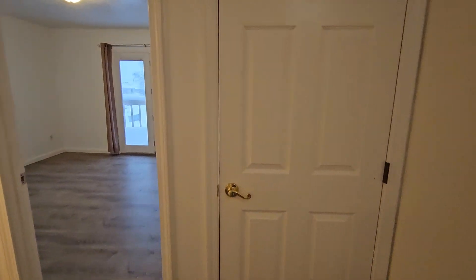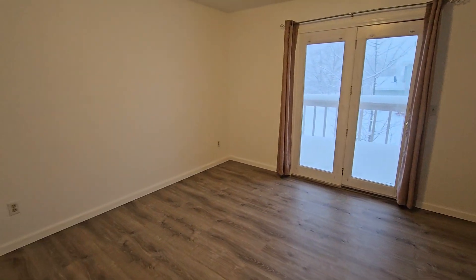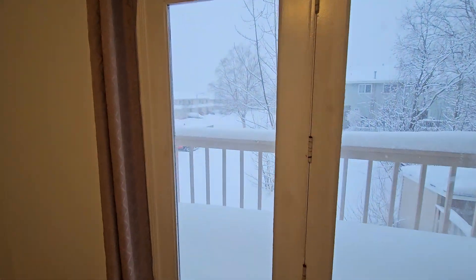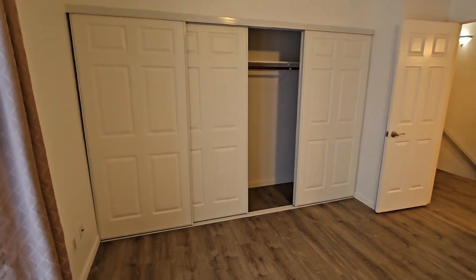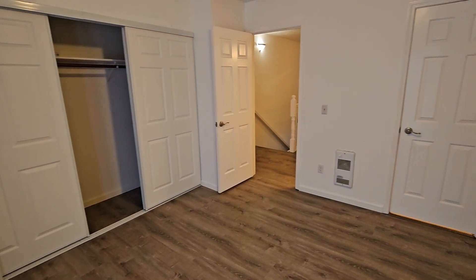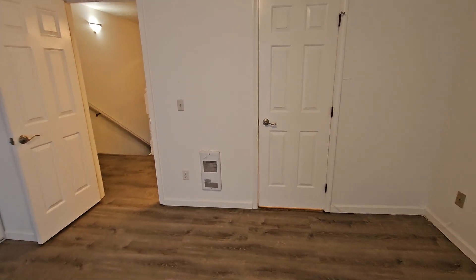We come upstairs and there's a little linen closet. First of two bedrooms — nice deck looking out over the rather snowy backyard. Huge closet, almost the entire length of that wall. There's another little boost heater down there, just in case it gets chilly, so you can add a little bit of extra heat to the room.